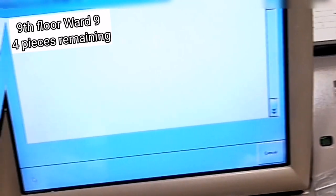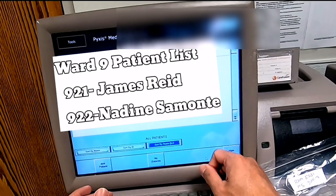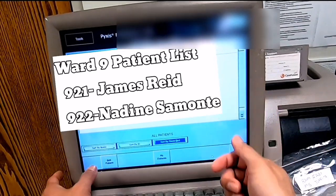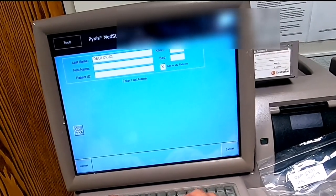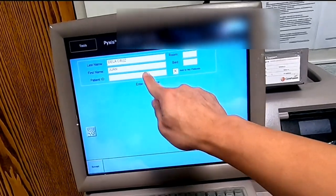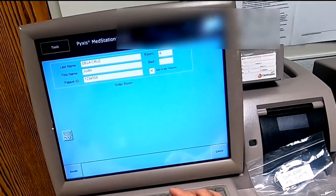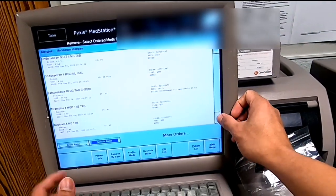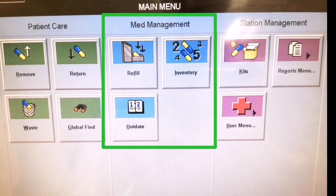Once you have located the Pyxis unit with that medication, log into their Pyxis. It will not show your patient's name as it is primarily linked to their unit or department, so you need to add the patient to their system — make sure to bring a patient sticker label. Key in the patient's details and the medication details: last name, first name, patient hospital ID number, room number, and bed number. Then proceed with the override manner of taking out the medication.